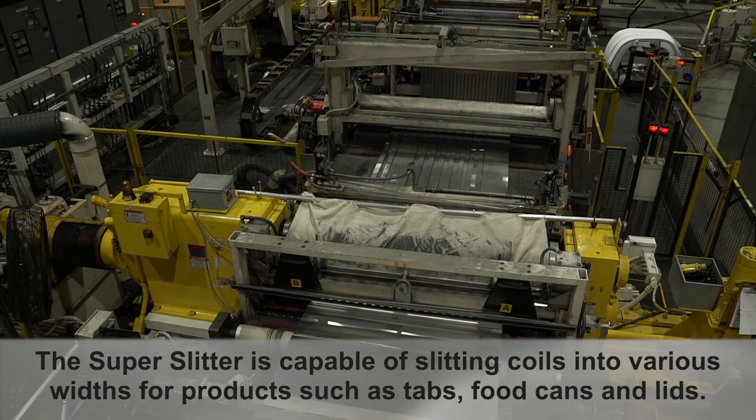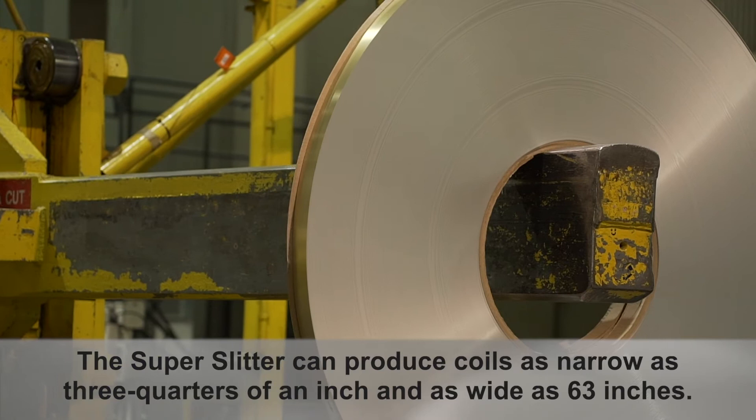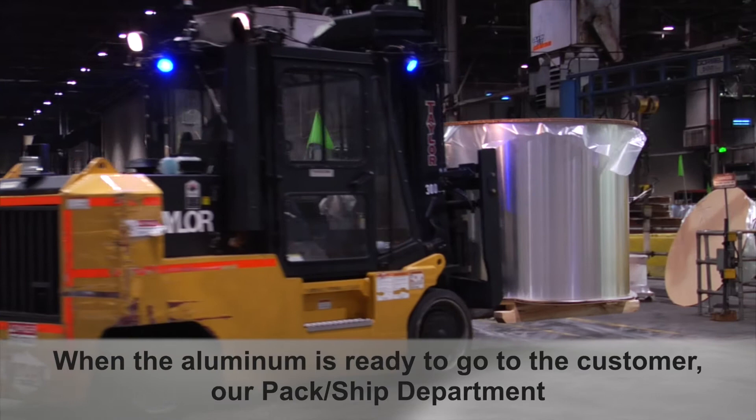The super slitter is capable of slitting coils into various widths for products such as tabs, food cans, and lids. The super slitter can produce coils as narrow as three quarters of an inch and as wide as 63 inches.